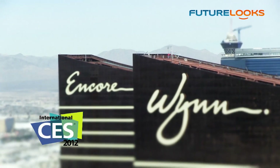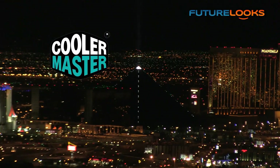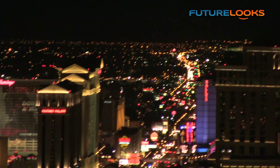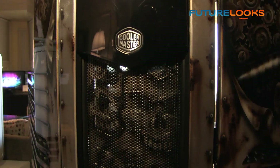FutureLux CES 2012 coverage is brought to you by Cooler Master, celebrating 20 years of innovation and excellence with visually striking products like the new Cooler Master Cosmos 2 Ultra Tower Chassis.